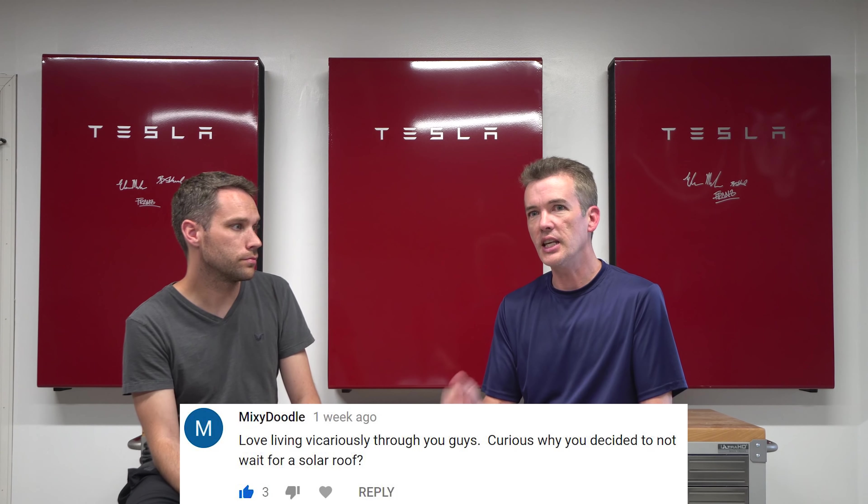Mr. Derek said to drink every time Eric says 'conduit' — I only said it six times, so that's not terrible. Mixie Doodle asked about the wattage difference on a full solar roof. It actually would have been the same, since we went the maximum our energy provider allows. With the solar roof, they max out the solar tiles to that level and the remaining pieces are non-generating glass tiles — they protect the roof and make it look seamless.